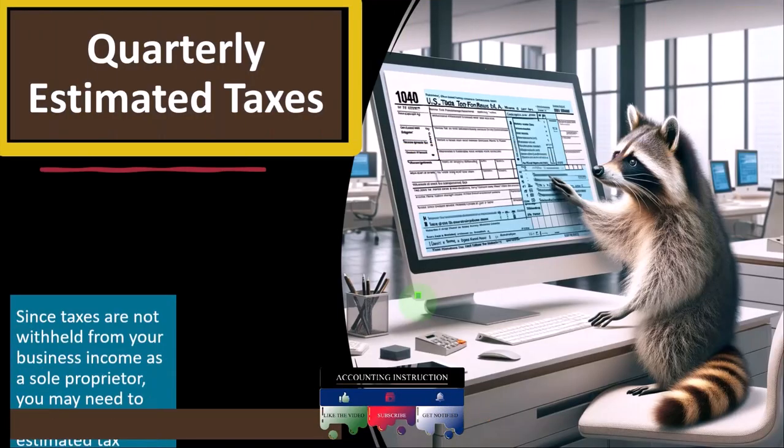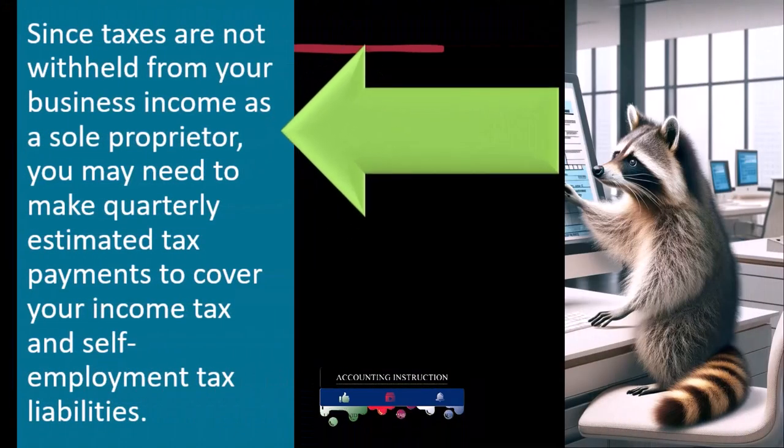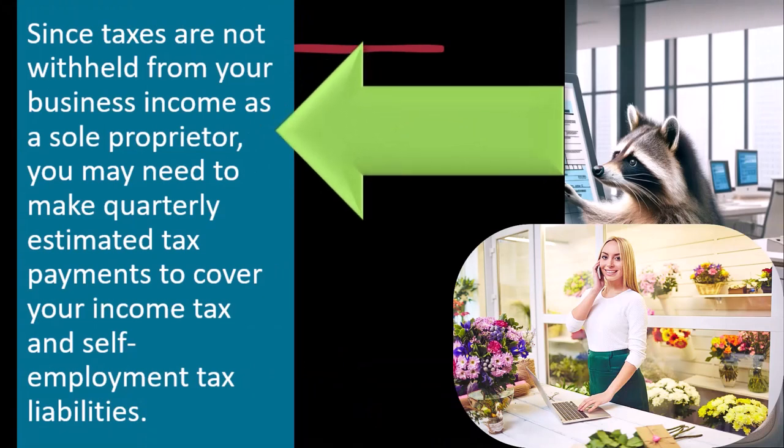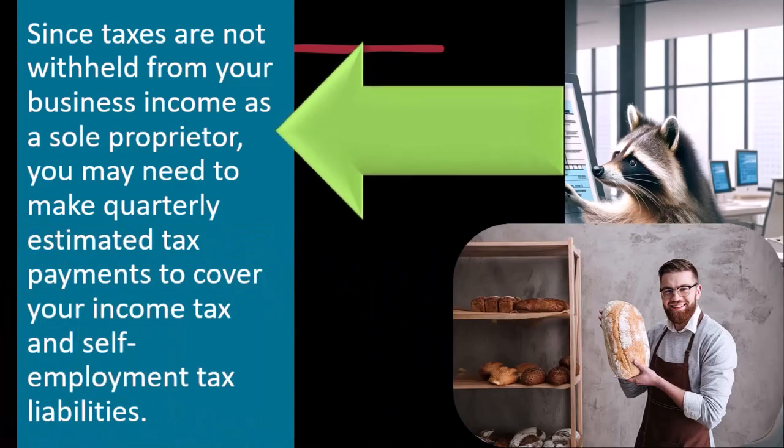Quarterly estimated taxes: since taxes are not withheld from your business income as a sole proprietor, you may need to make quarterly estimated tax payments to cover your income tax and self-employment tax liabilities. This is where a lot of people get into trouble — they're W-2 employees who've been trained not to think about taxes, since the employer handles everything automatically. But when you go from a W-2 employee to a sole proprietor, you have to pay your own taxes and actually write that check — or do the electronic transfer — to the government.